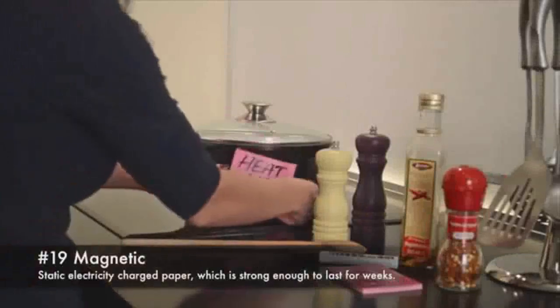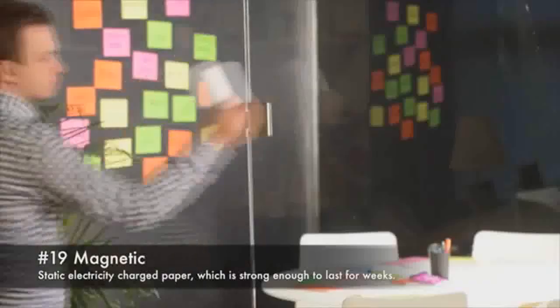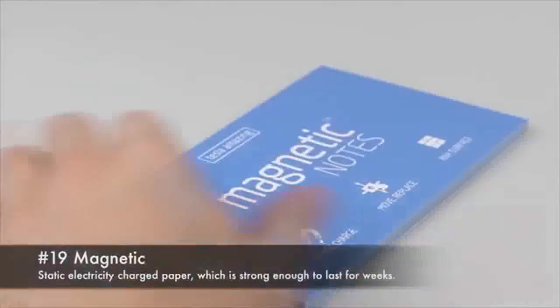19. Magnetic. Static electric charged paper which is strong enough to last for weeks.